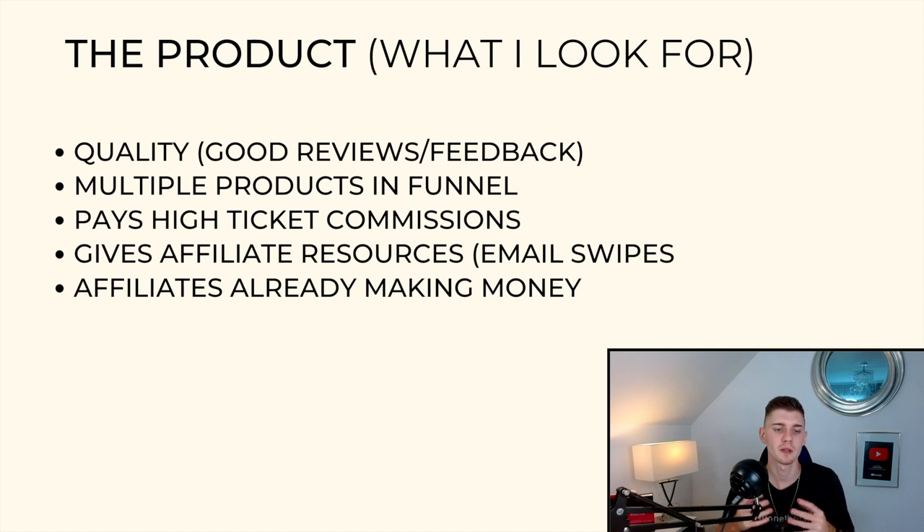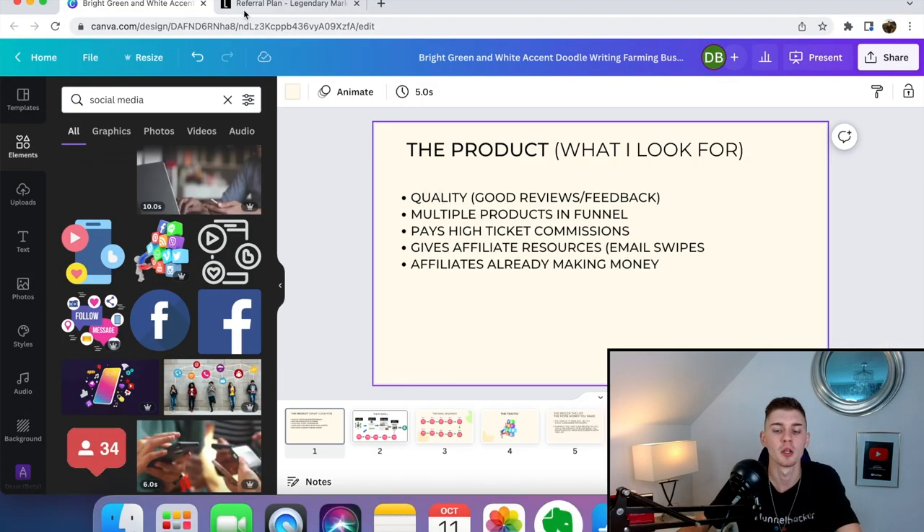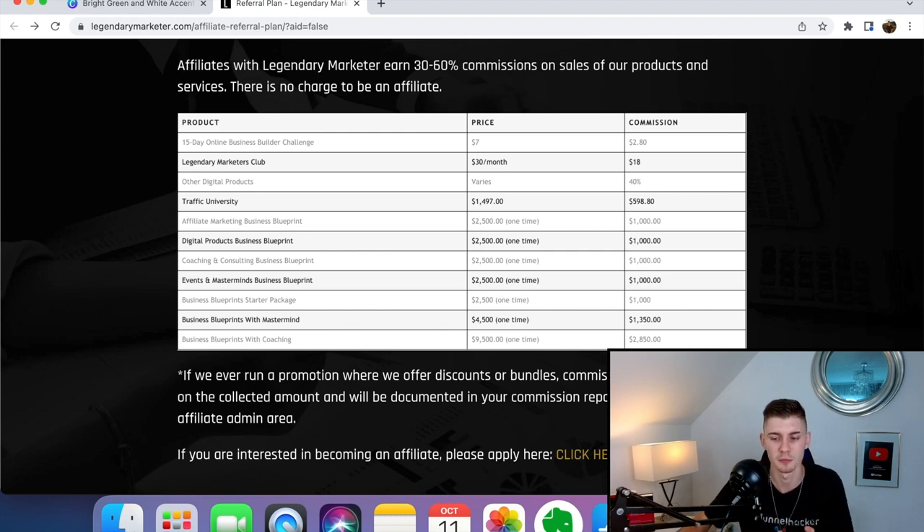I want to make multiple commissions on the front end, on the back end, recurring commissions, and so on. I also look out for whether the product pays out high-ticket commissions, and whether it gives affiliates resources like banners, ads, and email swipes. Finally, I like to check if affiliates are already making money with the offer. So let me show you what I found and what I'm going to give my girlfriend to promote.